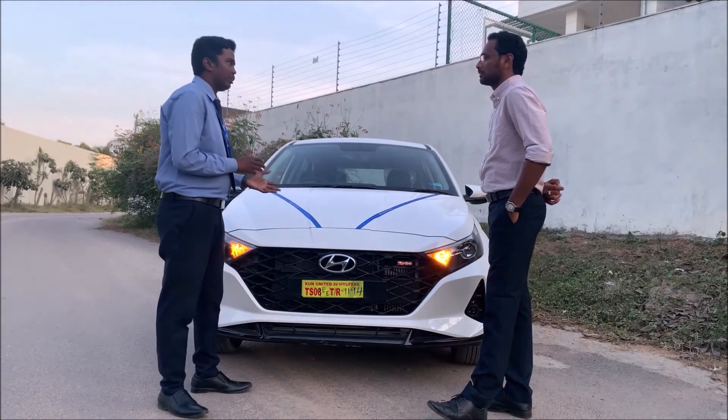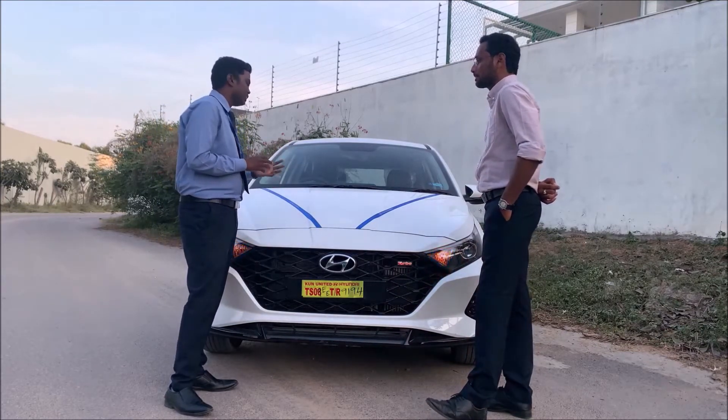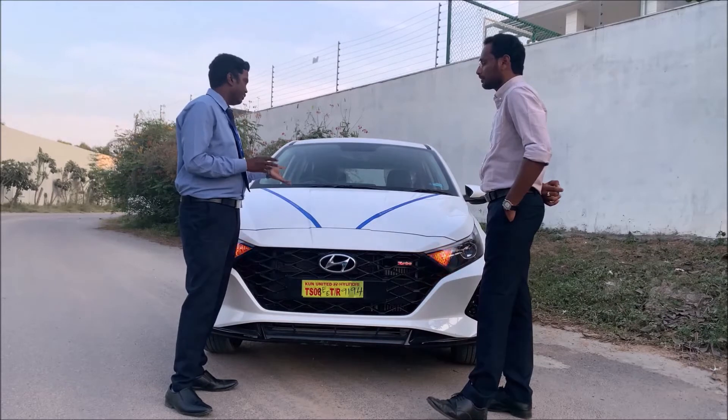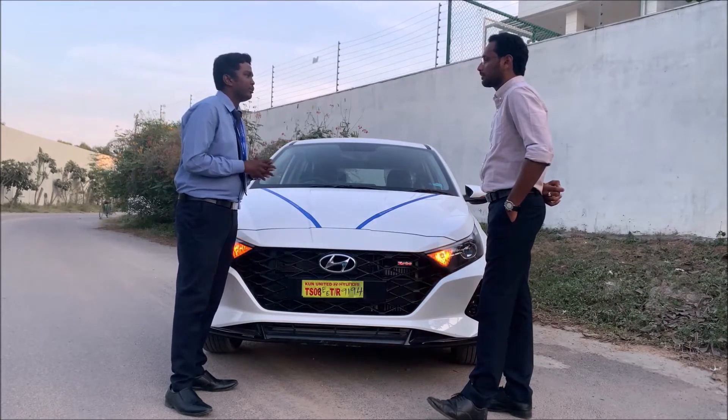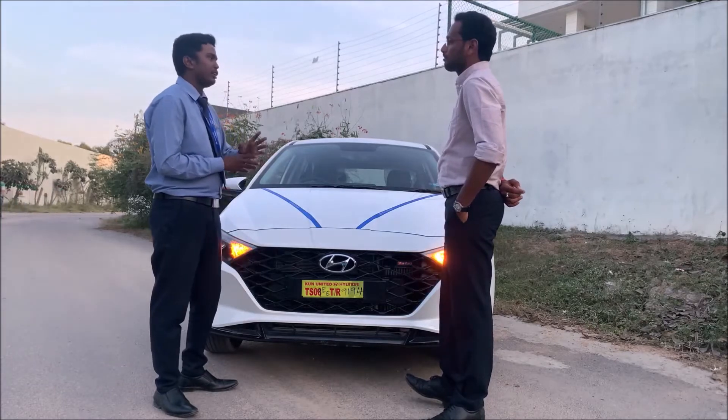IVT stands for Intelligent Variable Transmission. IMT comes in a 1.2-litre engine, while IVT is the automatic variant. IVT is essentially a normal automatic transmission with the option to convert to manual control.